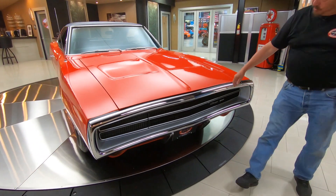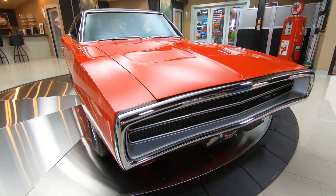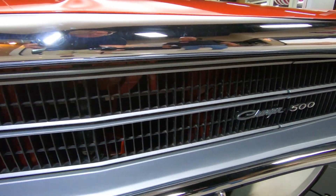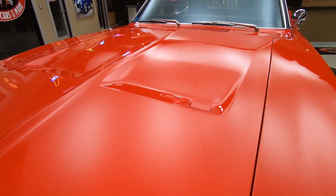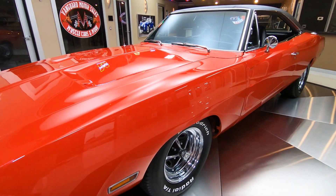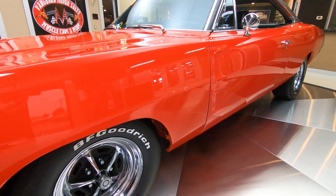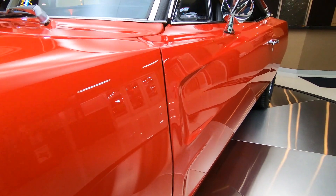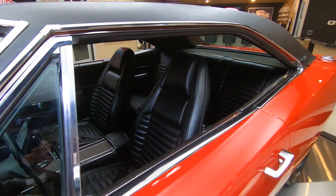Look at that chrome — the grille's all in beautiful shape. The body lines are looking sweet. These cars are just amazing. Back in NASCAR days, you had this thing flying around the track at about 200 miles an hour with Richard Petty behind the wheel. Great-looking Magnum 500s on it. Beautiful work on the restoration. It's got black interior.